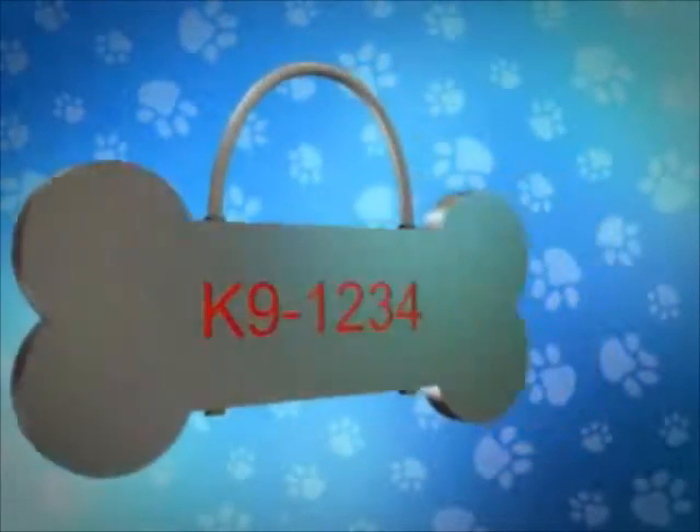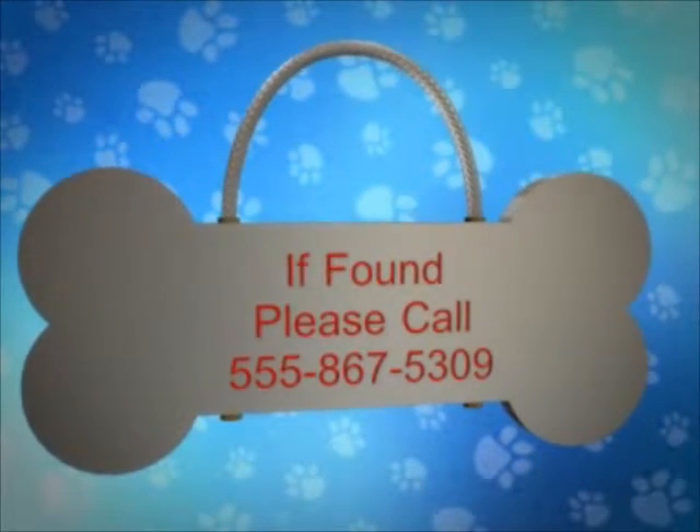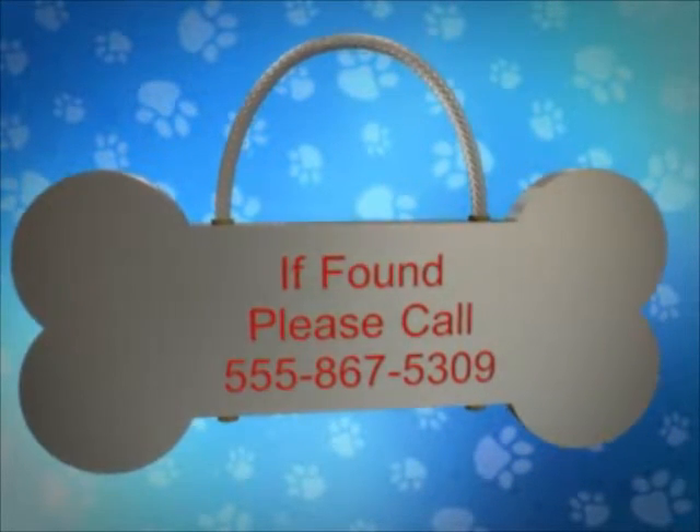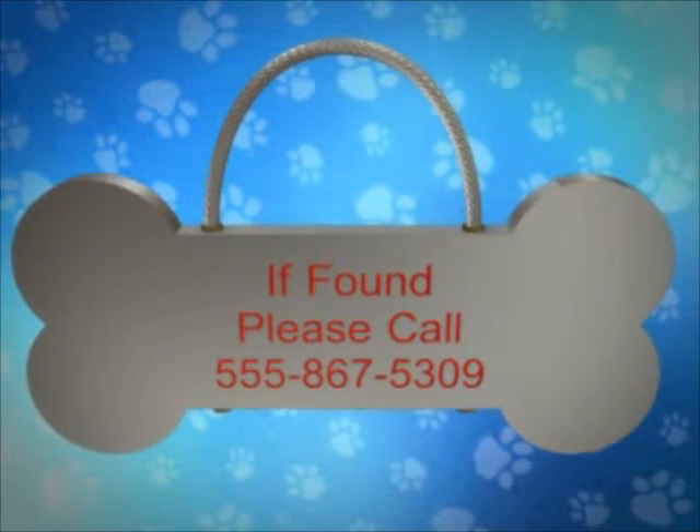Should the item become lost, the person finding it would hopefully call the number and report its location to the central office, who would then look up the unique identification number in their database and contact the owner with its location.